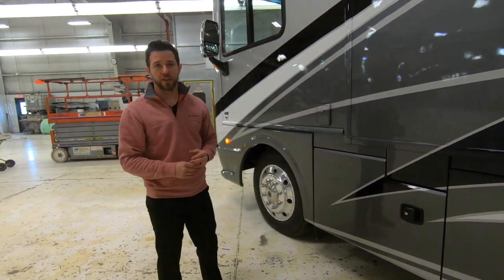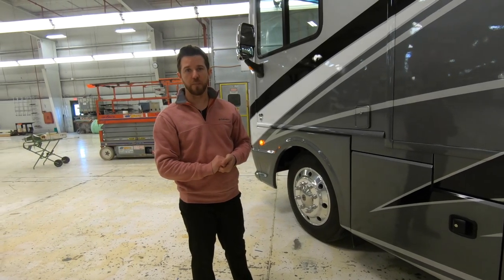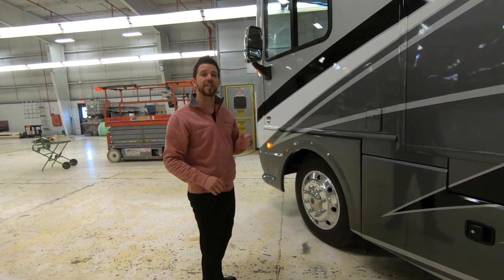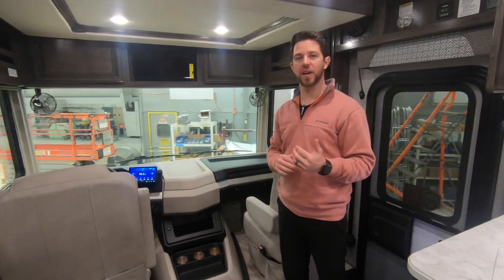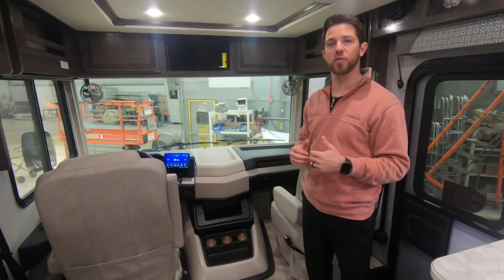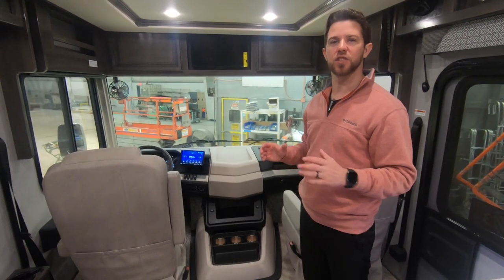That's a quick walk around of the exterior of the 2021 Bounder 35K. Now that we're inside, let's talk about some of the interior features. One benefit of going to the V8 engine is that it's a smaller footprint, which allowed us to lower the engine cover this year.